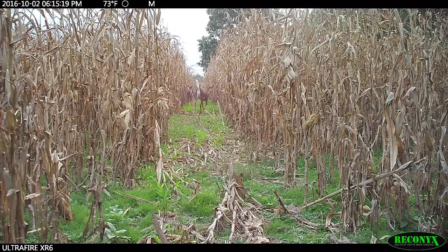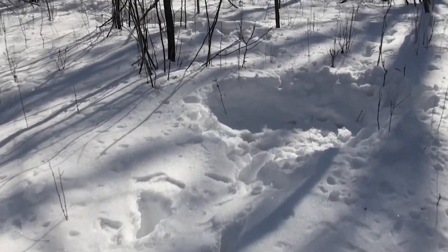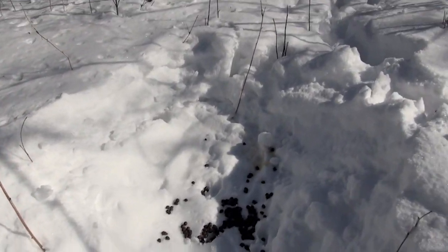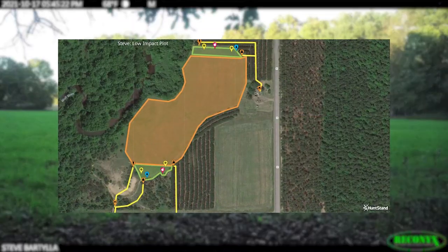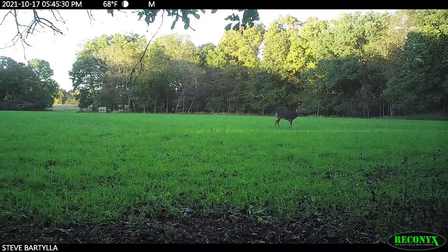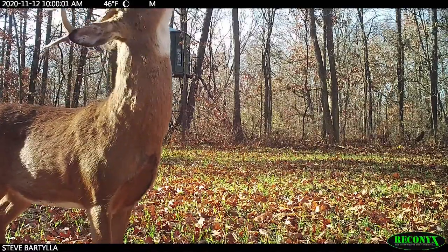Though bucks have one home range, they almost always have multiple core areas, and just like the home range, they don't spend an equal amount of time in each one. They might be over on this core area because of an alfalfa field producing awesome food. They spend spring, summer, and early fall on that alfalfa field. Then when it starts to sour and testosterone starts to rise — they want to rub, they want to scrape — they shift over to a different core area.